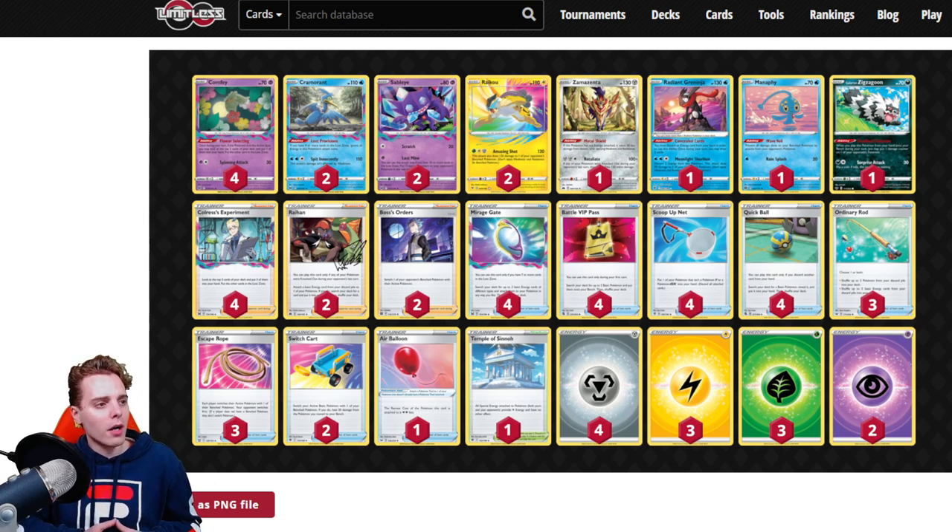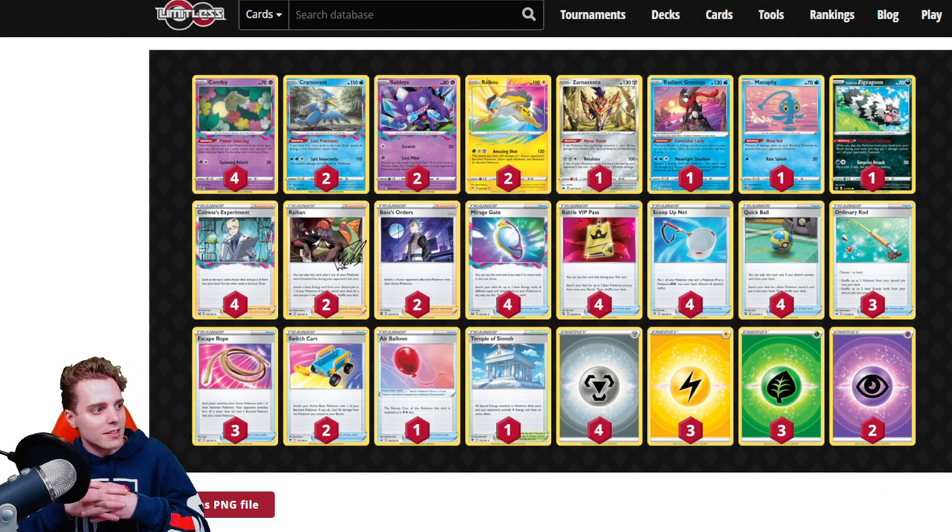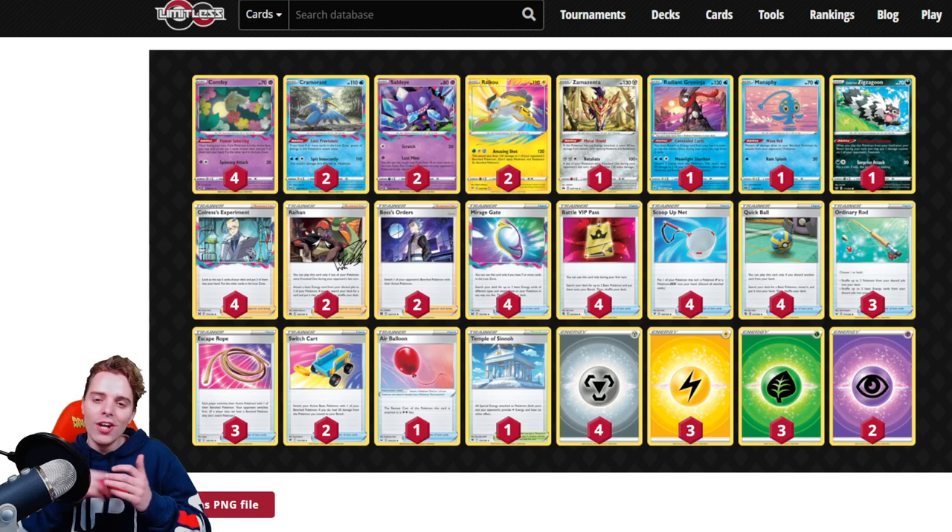We have this Lost Zone Box — first place winner Derek Dao. At first glance with all these different energies you might think it's a Rayquaza build, but they decided Rayquaza is not the way to go and instead went with Zamazenta. Zamazenta's Retaliant can slap 220 if a Pokemon got knocked out during the opponent's last turn. You also have sniping capability with two copies of Raikou, and with three Ordinary Rod you can reutilize Raikou repeatedly. With four scoop up nets, three Escape Ropes, two Switch Cards, and an Air Balloon, you'll be cycling your Comfey faster than ever.